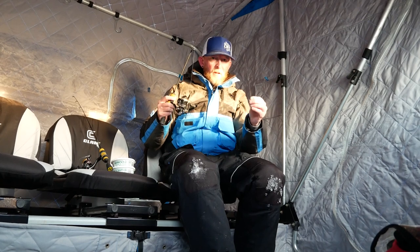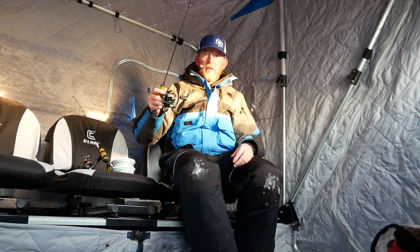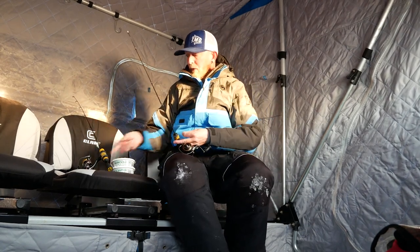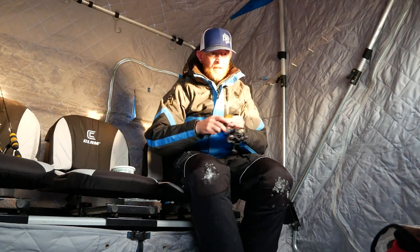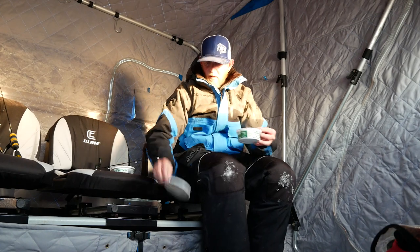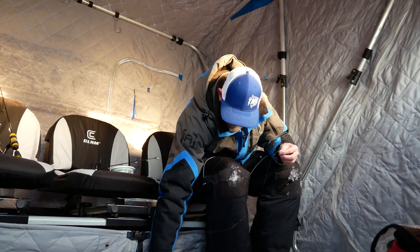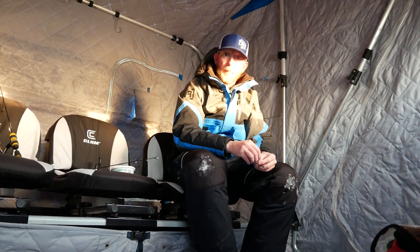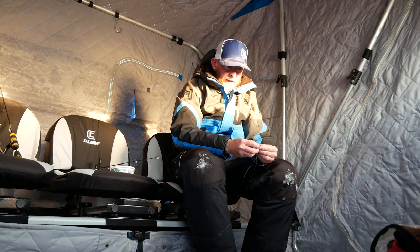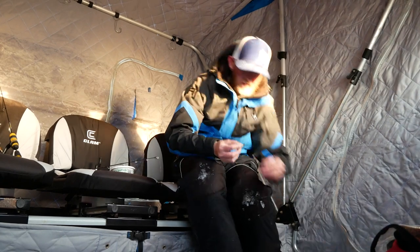One of my absolute favorite lures for lake trout and white perch on Lake Winnipesaukee in late March is this epoxy drop — it is just money. I'd really like to have some spikes right now, but I can't get them. It's been a tough bait year for suckers and spikes. Luckily the local bait shop has stayed well stocked on smelt — this is the first year in many that they haven't run out. So I'm going to use dillies and hope for the best.